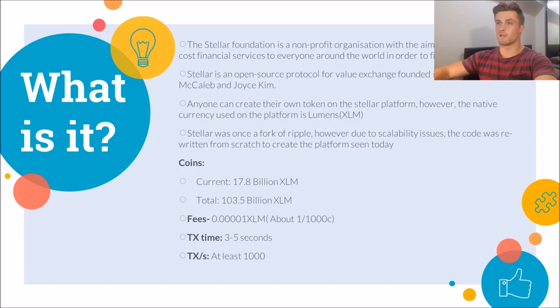So what is Stellar and Stellar Lumens? Well, it comprises a couple of different things. First you've got the Stellar Foundation, which is a non-for-profit organization that aims to bring low-cost financial services around the world, especially to people of lower socioeconomic status and in developing countries.